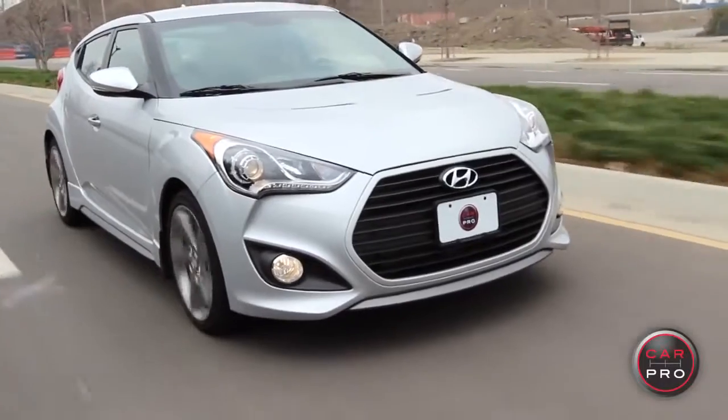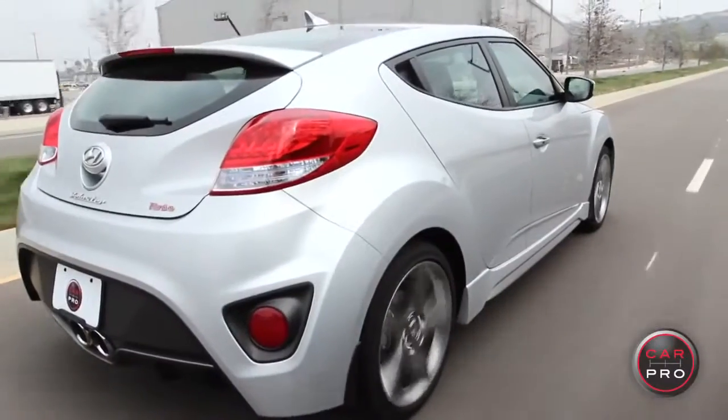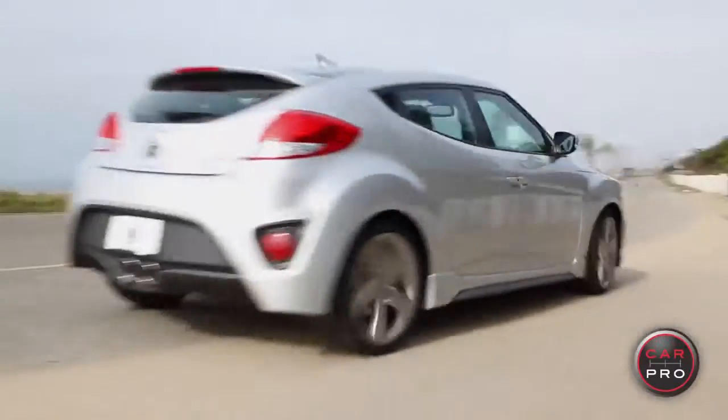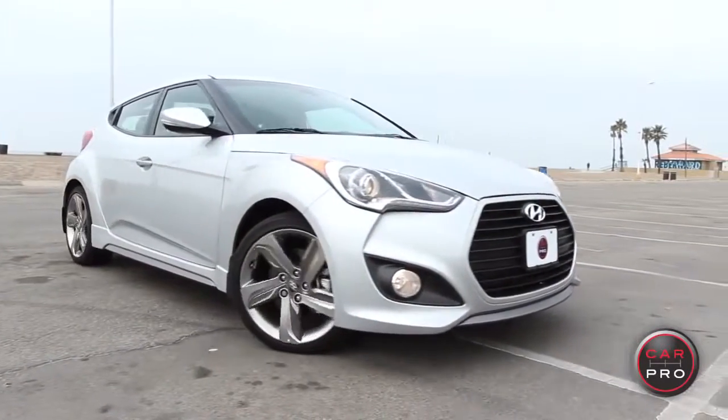Now, the Veloster is not for everybody. It's a small car, it's not a family car. But if you're looking for a really performance-minded little car at a great price point, really economical, then the Veloster is a great choice. I want one. And as far as I'm concerned, I give it a 5 out of 5 stars. Thank you so much for watching. I'm Heather Tyson for CarPro.